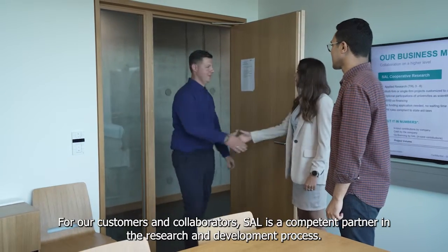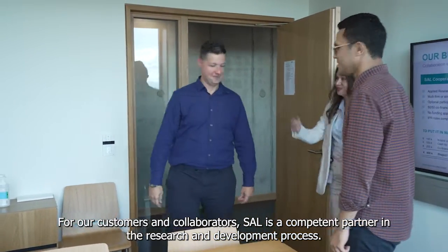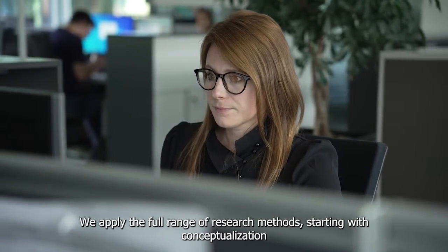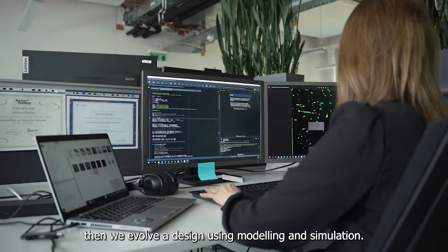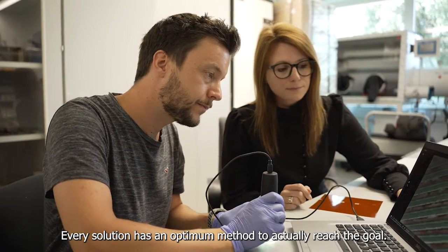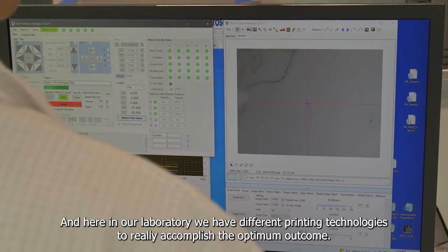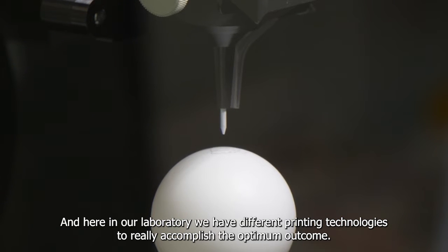For our customers and collaborators, SAAL is a competent partner in the research and development process. As we apply the full range of research methods, starting with conceptualization, then we evolve a design using modeling and simulation, we manufacture the devices and we test them. Every solution has an optimum method to actually reach the goal, and here in our laboratory we have different printing technologies to really accomplish the optimum outcome.